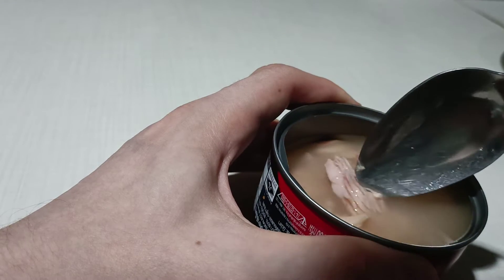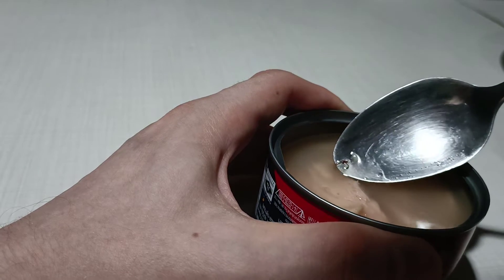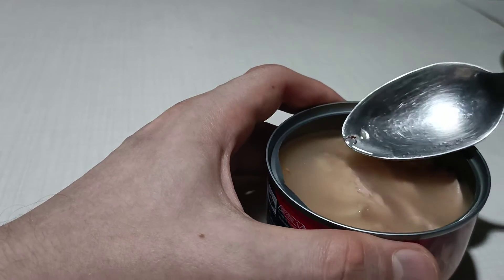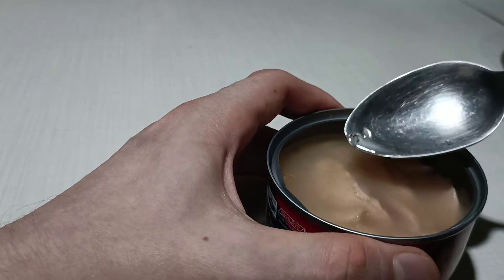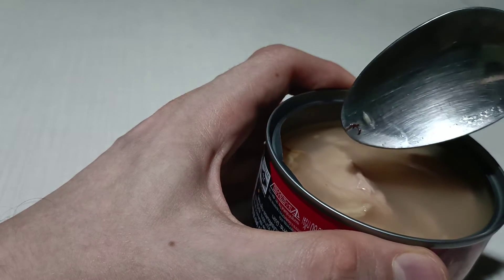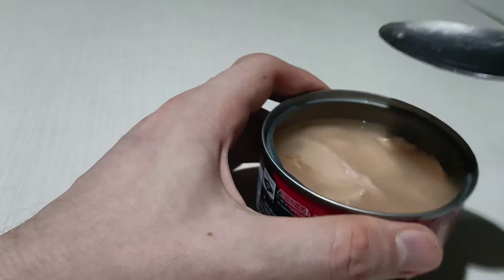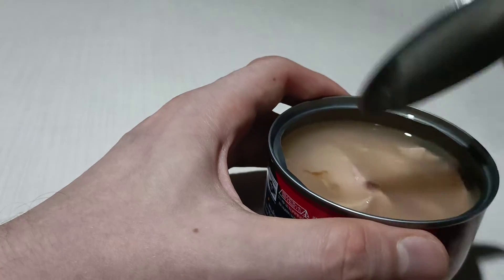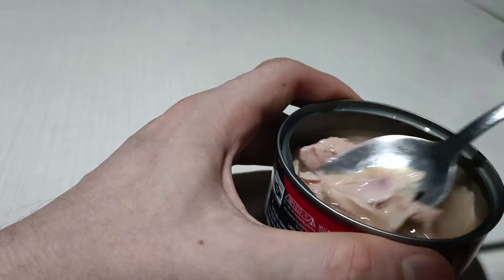The taste is a bit salty. Tuna is always kind of dry. I think it's blood, and I don't like blood in food especially.